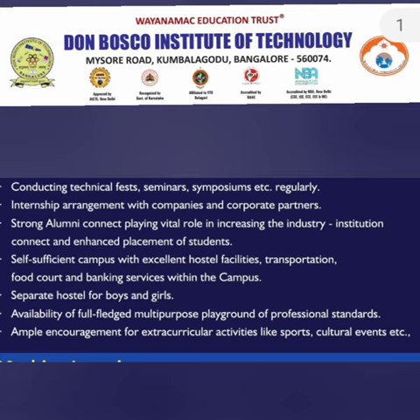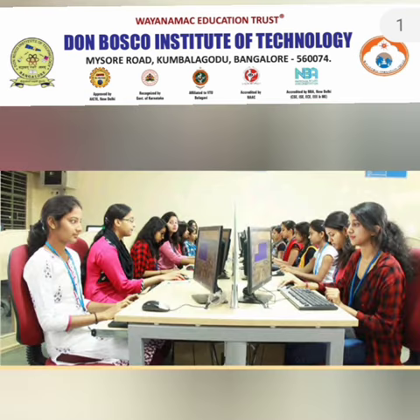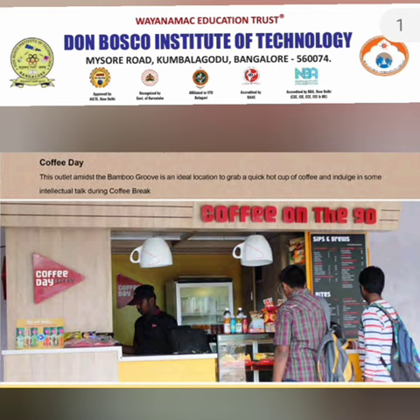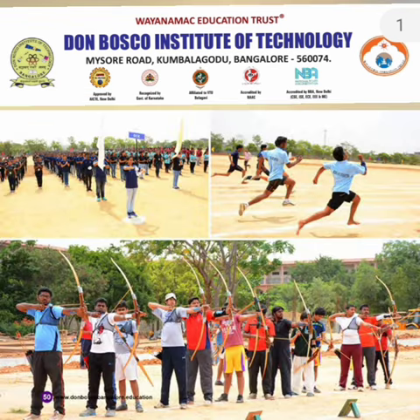This is the main building located at Kumbalagodu, Mysore Road. These are some of the facilities for the different types of labs which exist in the college. This is a picture of their library infrastructure, and this shows the internal canteen, cafeteria, Cafe Coffee Day, and some of the comfort zones within the college area.